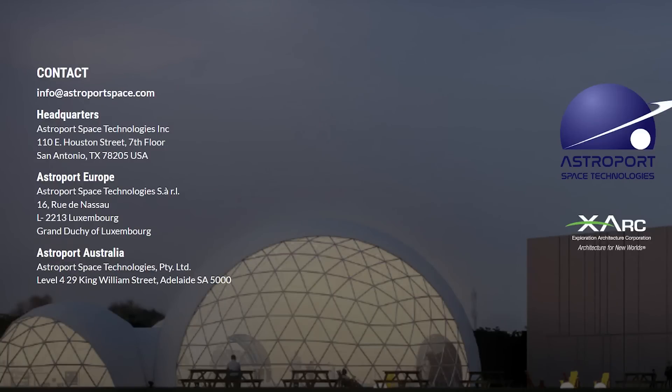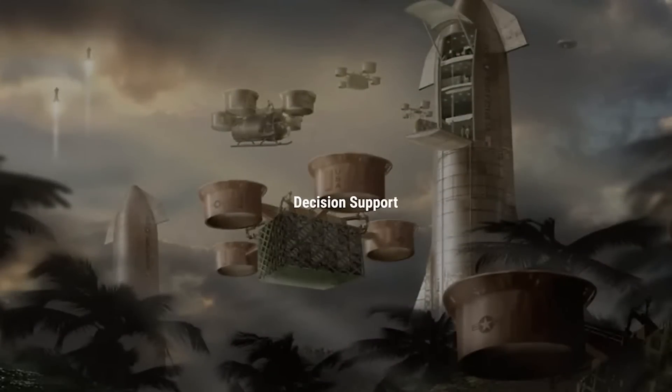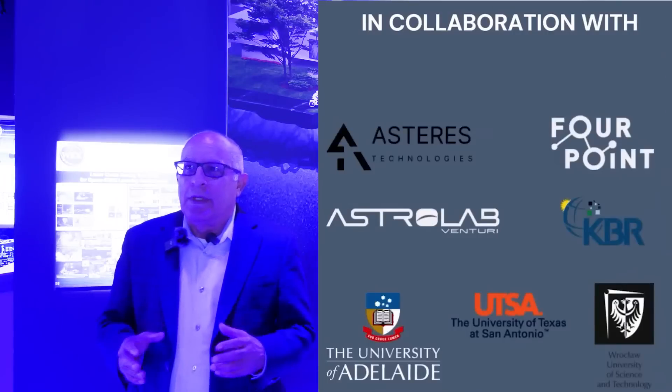We're a global company. We have offices in Luxembourg and also in Adelaide, Australia. Those are two centers of expertise in civil engineering and ISRU resource utilization as well. This is a global endeavor — we have a consortium of companies that are international: Polish companies, Australian companies, German companies, and Luxembourgish companies, all part of our team.